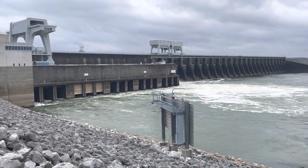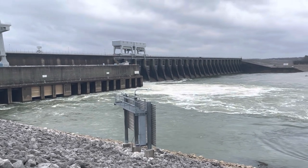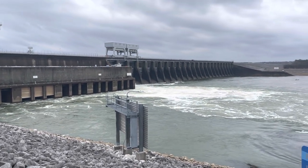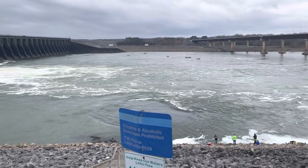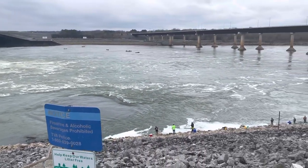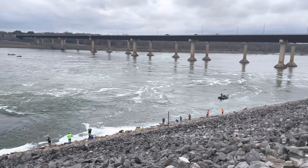All right, guys, here we are at Kentucky Dam. They've got, I believe, three generators running and two gates open — you can't see over there, but you can see the outflow from them. We've got several boats fishing today. Panning down in here, I'd say probably 15 or so guys out here fishing for skipjack. We're currently pumping at about 58,000 CFM, which is a good flow for catching skipjack, in my opinion.